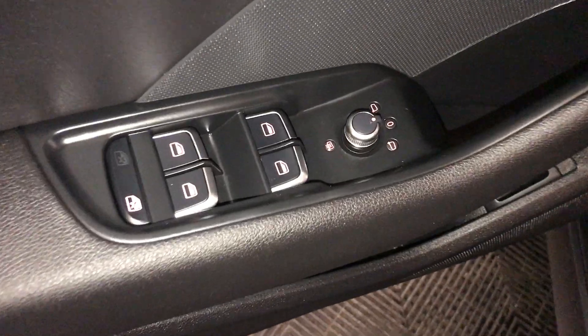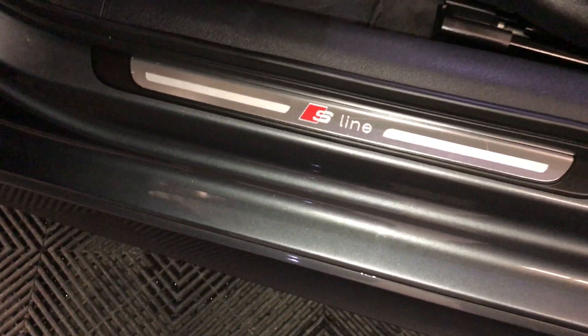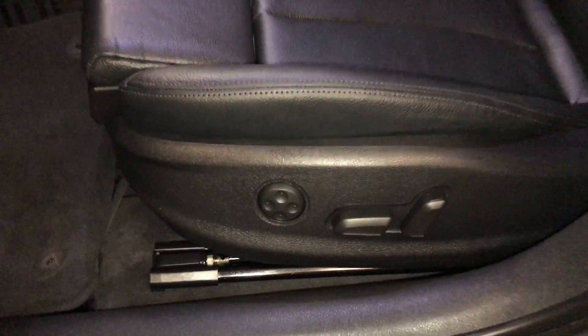Powered locks, windows and side mirrors are heated. Trunk release, S-Line dorsal trim, power adjustable front seats. They both have lumbar support. You can also adjust the thigh cushion support — there's just a lever underneath.